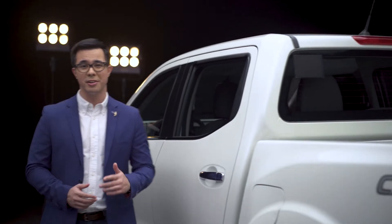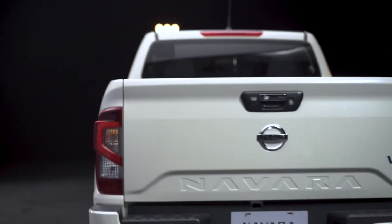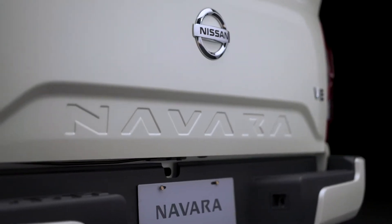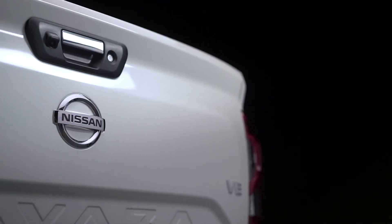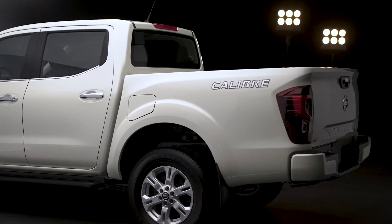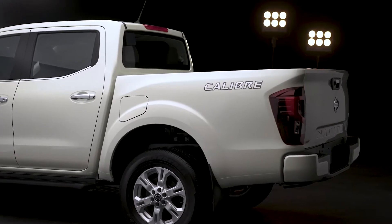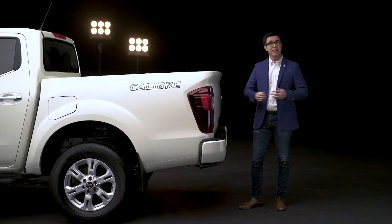The new Navara is stronger than ever with a payload capacity of 1 ton. You can fill the cargo bed with sacks of rice, lumber, plants, or even an ATV and there would still be room for more. Full cargo or not, you can be sure that your ride will be a smooth one. The new Navara has tailgate assist to help you when loading cargo — you never have to slam it again.